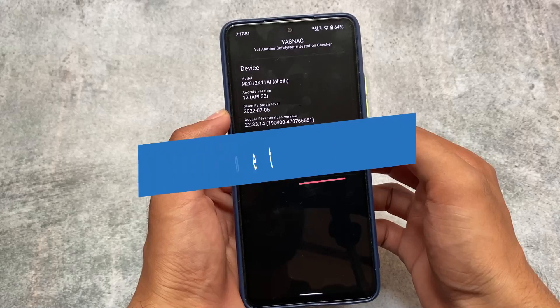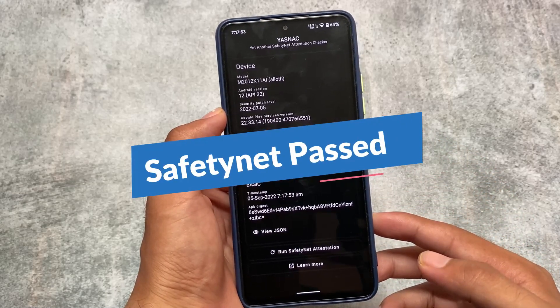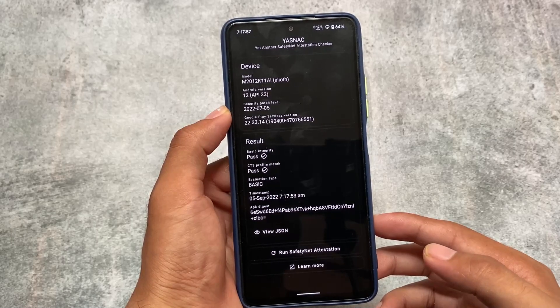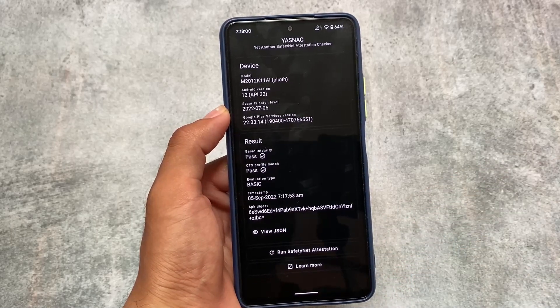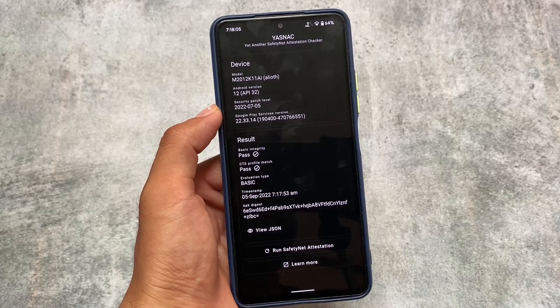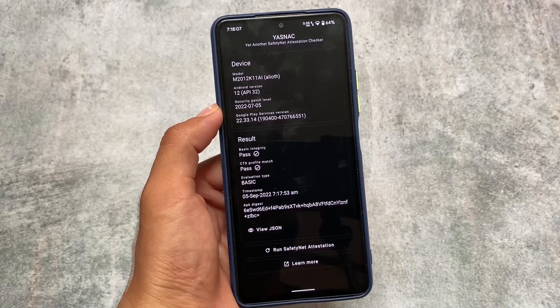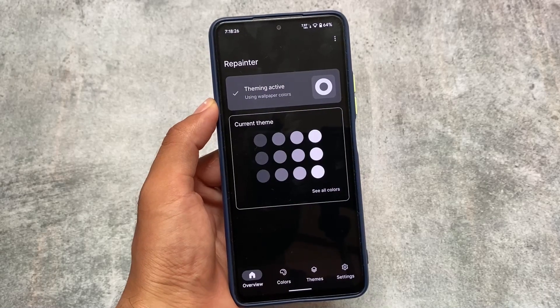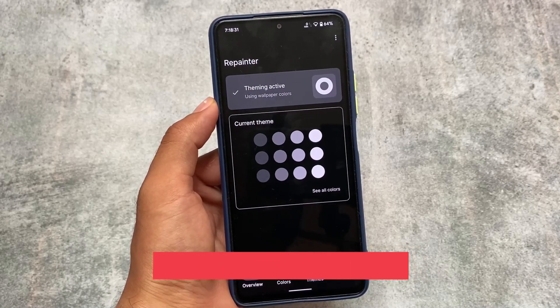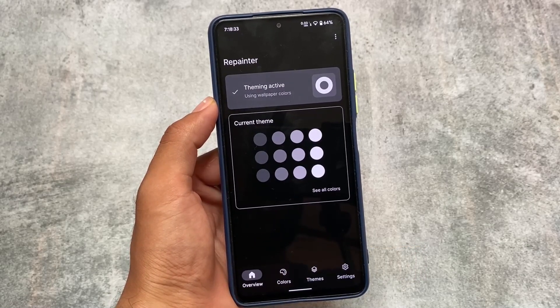SafetyNet status also matters a lot, and yes, it is of course passing. I'm using this from the past one week without root. I've also used all those banking apps which you need on your device as a daily driver, and all of these things are working perfectly fine. So no issues for me at all.